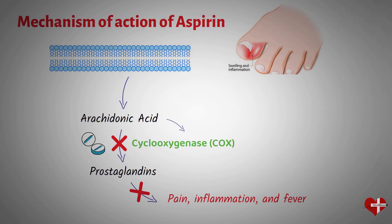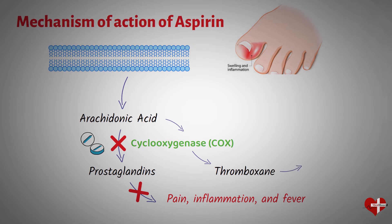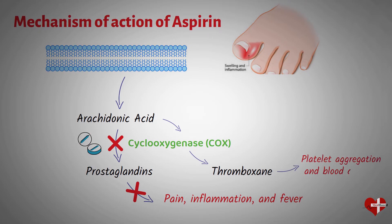The COX enzyme is also involved in the production of thromboxane, which promotes platelet aggregation and blood clotting. By inhibiting COX, aspirin prevents the formation of thromboxane, which can reduce the risk of blood clots.